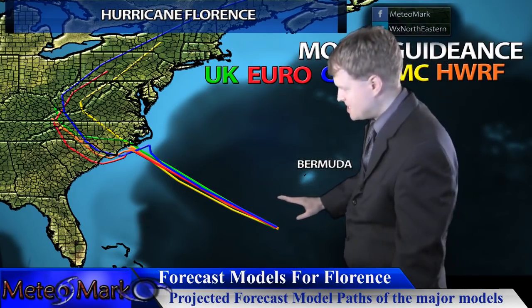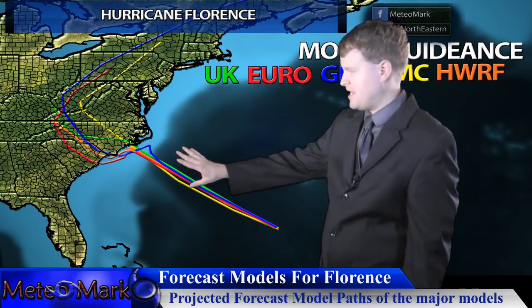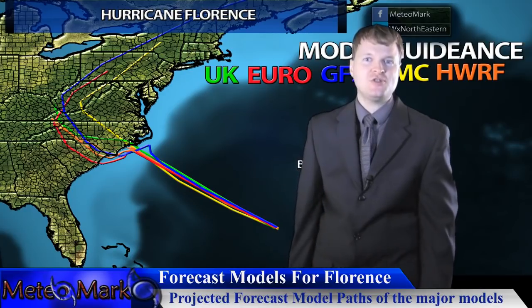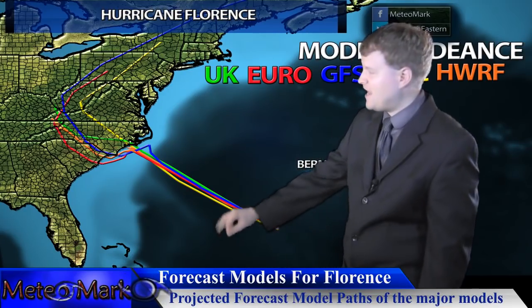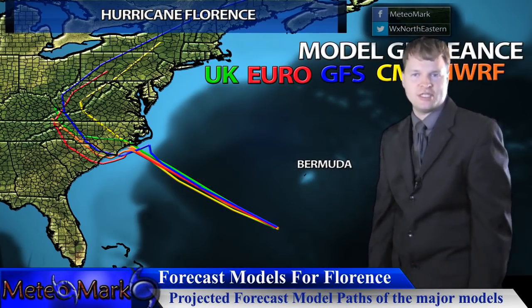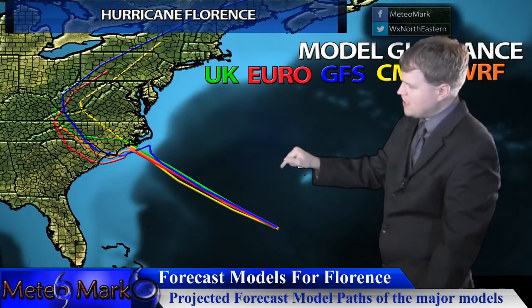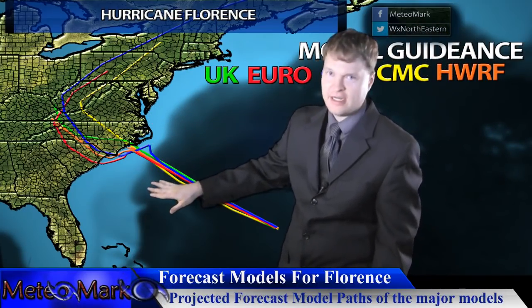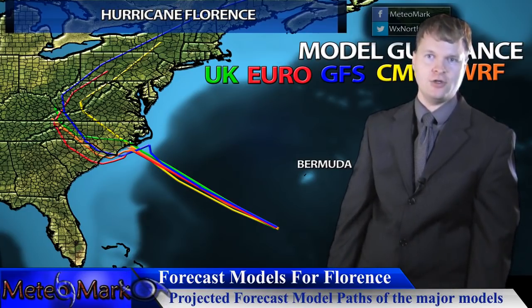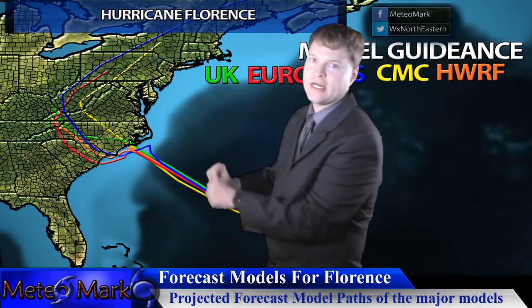The Euro does something very similar, only just south of the outer banks — brings it into the southern part of the outer banks, then retrogrades it southwestward along the coastline into the South Carolina area. If either of these scenarios, GFS or Euro, does happen, it will be much worse than coming in at a straight angle and plowing into the coast, because any looping, retrograding, or hugging the coastline prolongs the misery and causes tremendous damage along a much larger stretch of coastline.